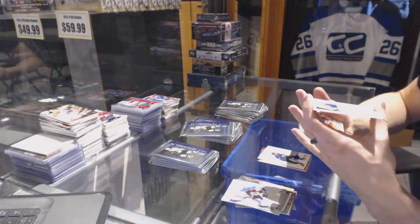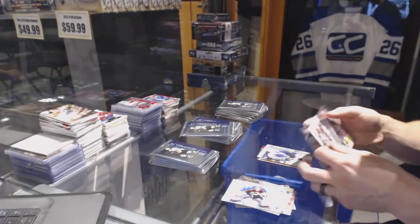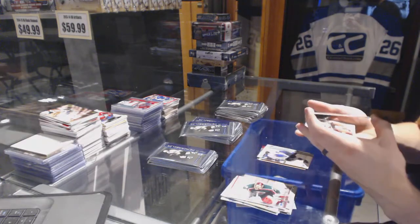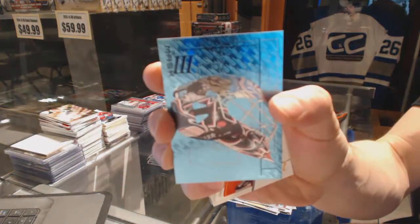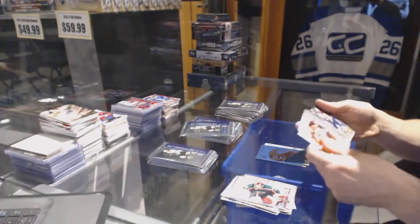We've got a Rookie for the LA Kings — Dustin Brown. We've got the Mask 3 for the Vancouver Canucks — Johan Hedberg. Johan Hedberg, Mask 3.